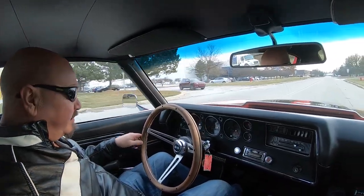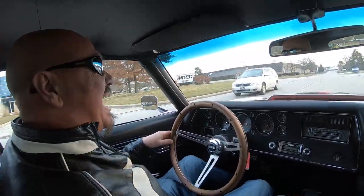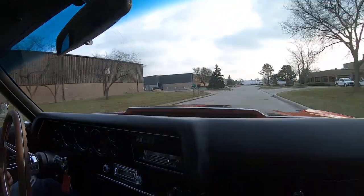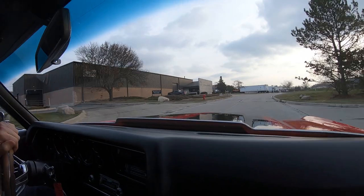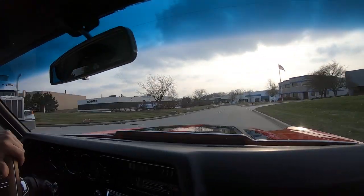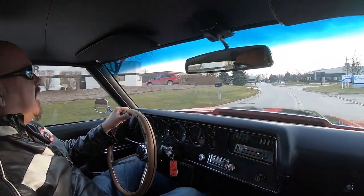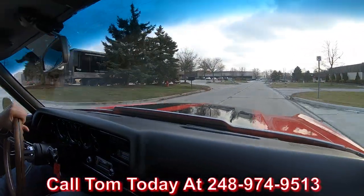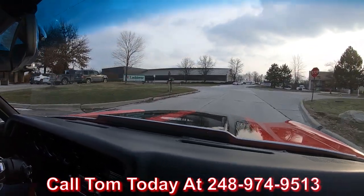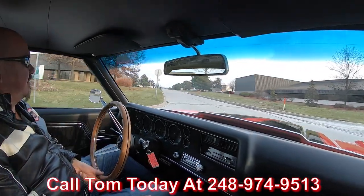Alright, '72 Chevelle time — 454 under the hood, Hurst shifter in my hand, let's go for a ride. This thing is a blast guys. She's red with black racing stripes and she's ready to go. We can ship this car anywhere in the world — just give us a call at 248-974-9513. Tom will let you know exactly how easy it is to park this dream in your driveway no matter where you live in the world.